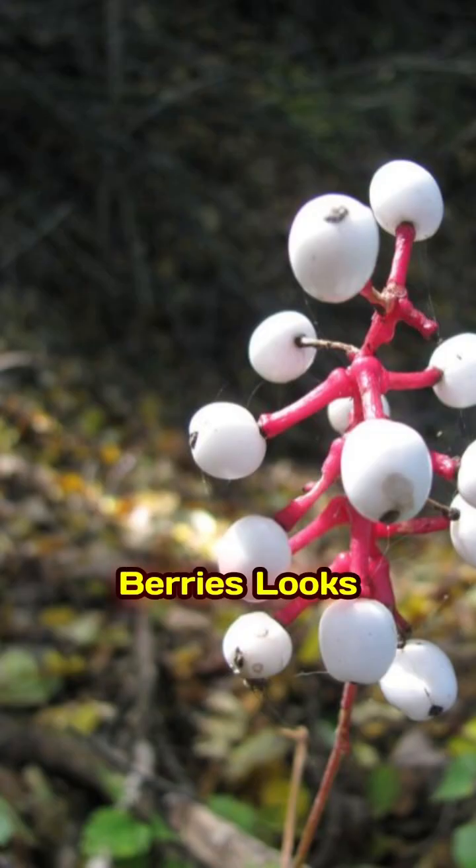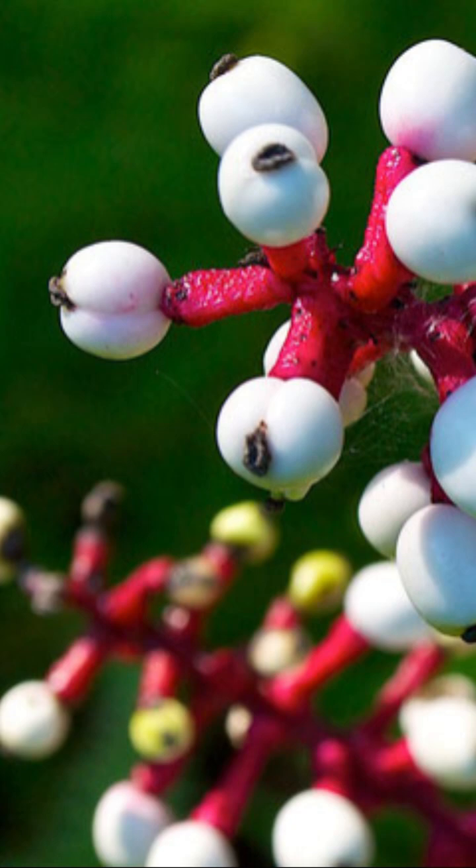Doll's eyes berries. Looks like eyeballs, but deadly. These berries can cause cardiac arrest if eaten.